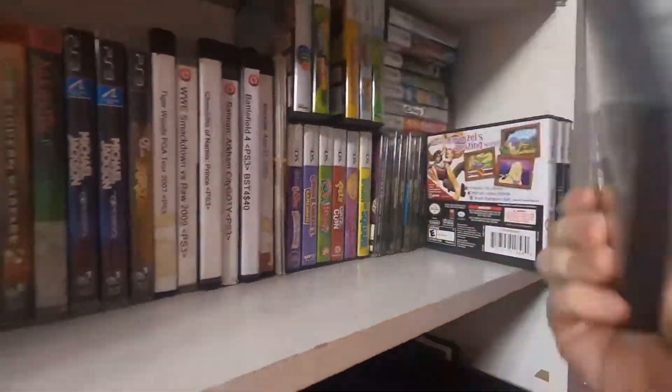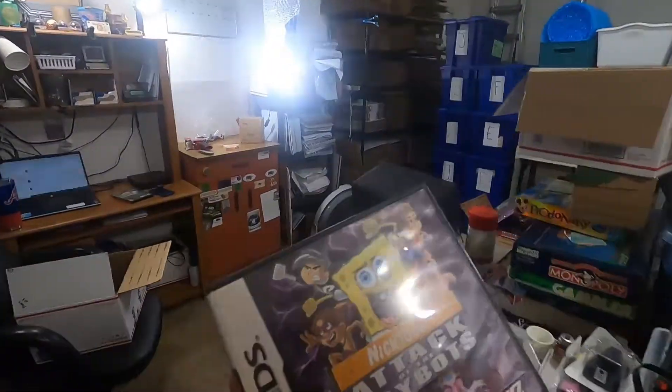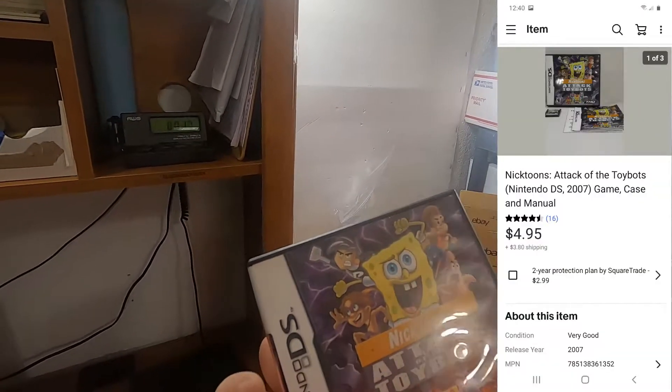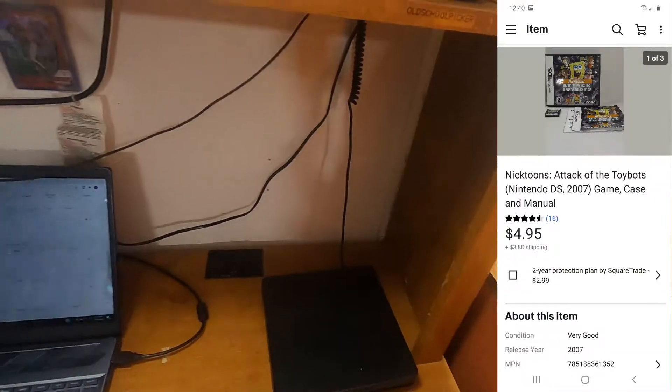One more order going out today — one of the DS games I just listed. It's Nicktoons: Attack of the Toybots with SpongeBob, Jimmy Neutron, and Patrick. It's a viewer sale — thank you very much, Casey! Casey from Carolina Hustler sent me a note that said 'Cha-ching, LOL. Was looking at your store, this game looked fun, thought I would get it for my son. Take care, Chris. Casey.'